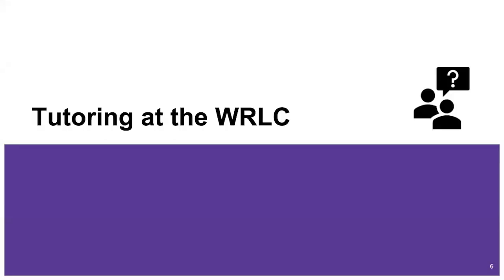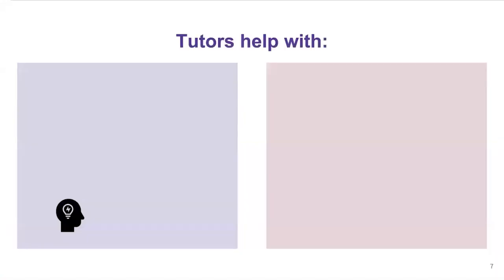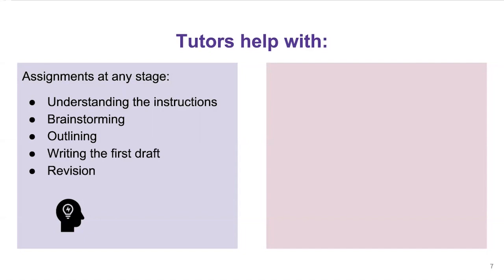Let's talk a little bit about tutoring here at the WRLC. Tutors help with assignments at any stage. Maybe you just got the instructions and you need help understanding them — we can help you with that. We can also help you with brainstorming your topic, outlining it, writing the first draft, and revising it once you've gotten some feedback from your professor.